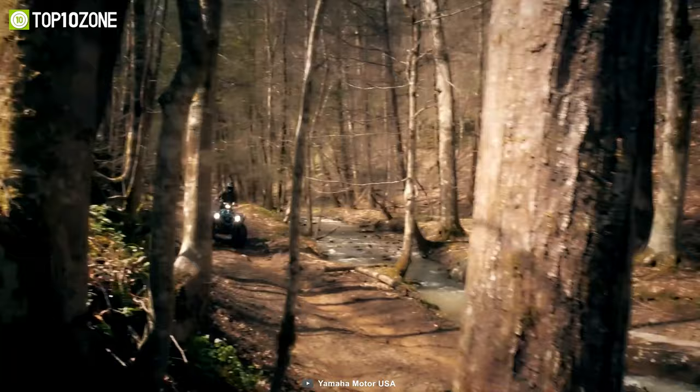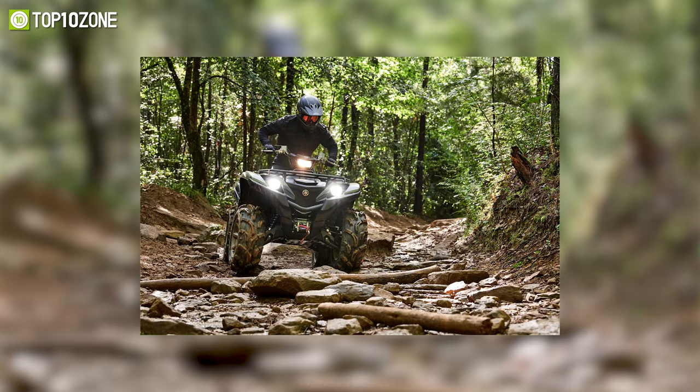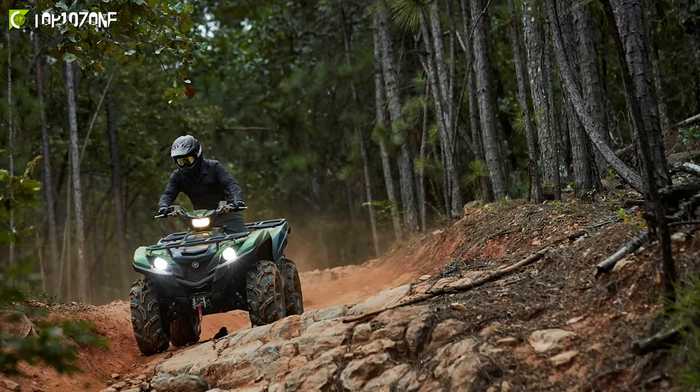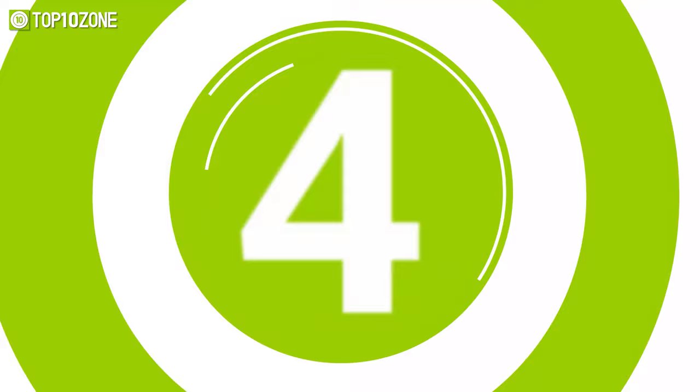It has an excellent fuel capacity of 4.8 gallons, so you can drive for quite some distance without worrying about running out of fuel. To conclude, the Yamaha Grizzly EPS XTR is backed by a host of features that will help you propel comfortably through the most challenging terrain.